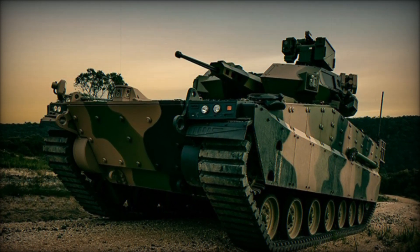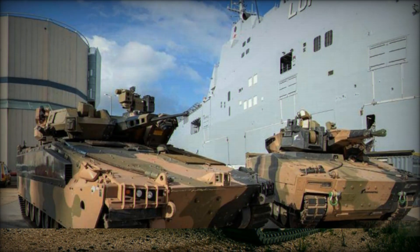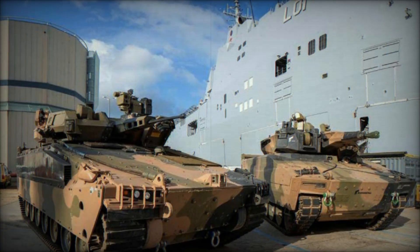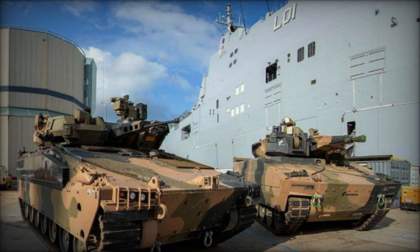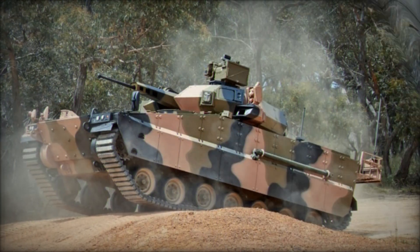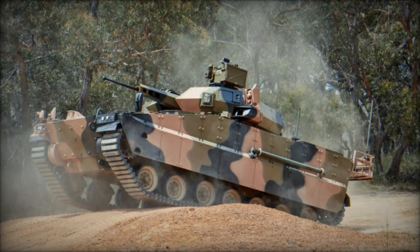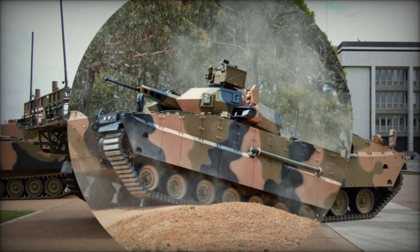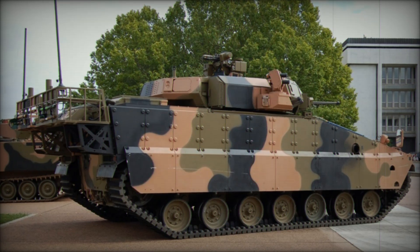The AS-21 Redback is armed with a 40mm autocannon mounted on the turret, giving it significant firepower for engaging both armored and unarmored targets. A 7.62mm coaxial machine gun is also fitted alongside the autocannon to provide additional suppression against infantry and light vehicles. For battlefield smoke screening, the vehicle can deploy up to 10 smoke grenade dischargers, five on each side of the turret.